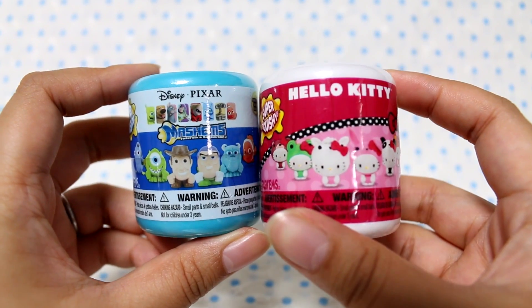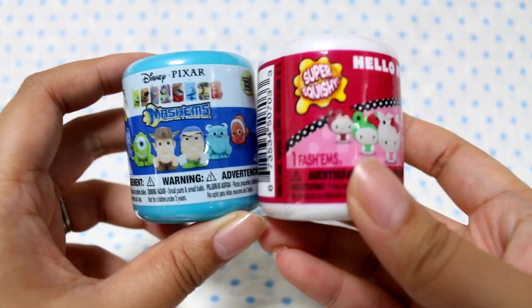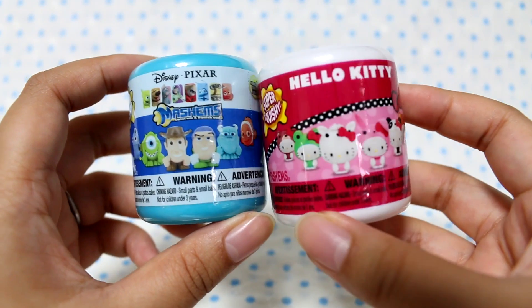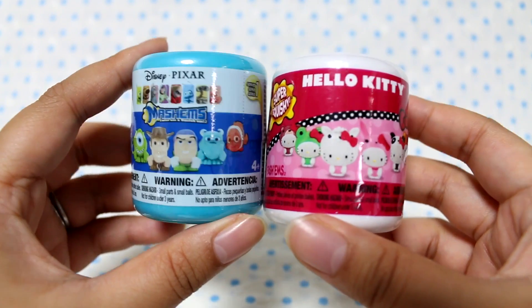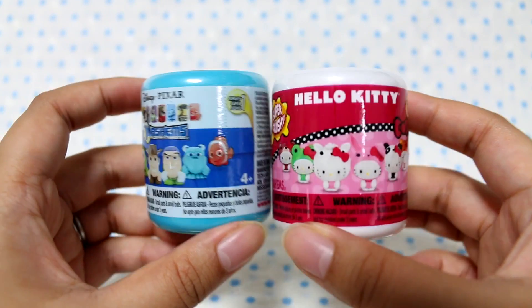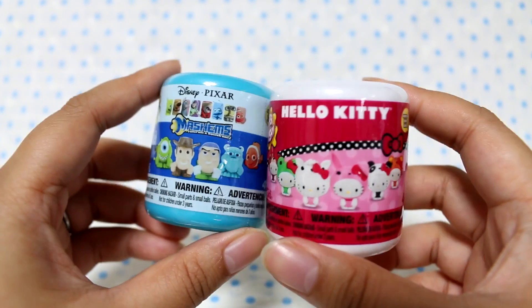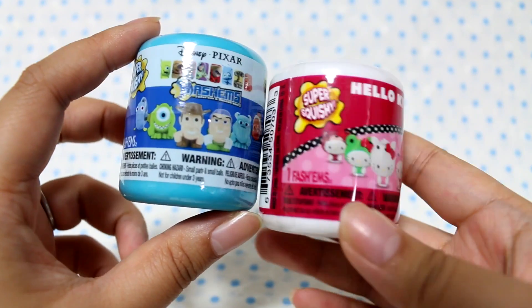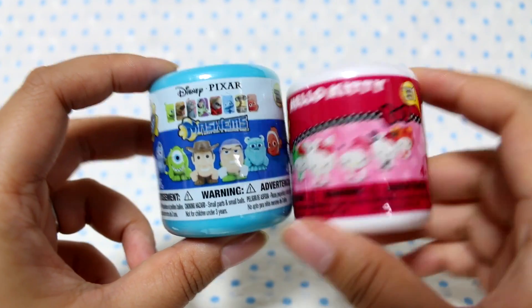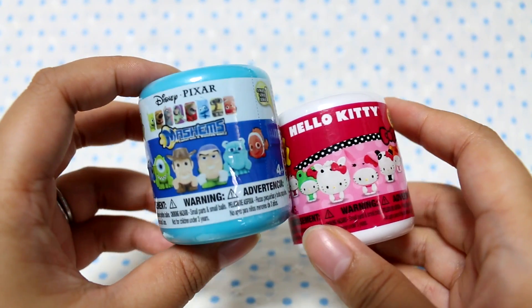Hey guys, today I'm going to be opening up these Mashem and Fashem blind boxes and I'm really excited because I have never opened any of these before. I've seen videos of them and I think they're little rubbery mascots. I'm not quite sure, but I received these from the lovely Courtney and there's a Hello Kitty one and a Pixar one.